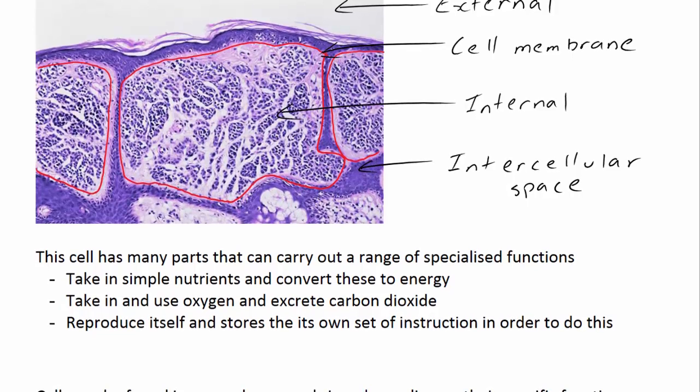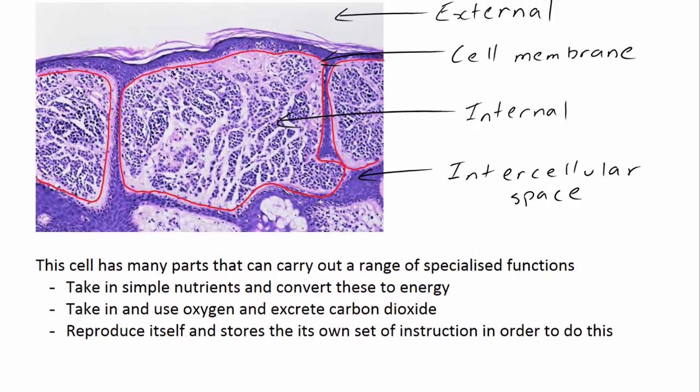This cell, like many others, has various parts inside of it that carry out different jobs and a range of specialised functions. For example, different parts of the cell can take in simple nutrients and convert these to energy, which is vital for the cell's and organism's survival. They can take in and use oxygen and excrete carbon dioxide in a process known as cellular respiration. And they can also reproduce and store a set of instructions to do so in a very important molecule called deoxyribonucleic acid — fortunately shortened to DNA.